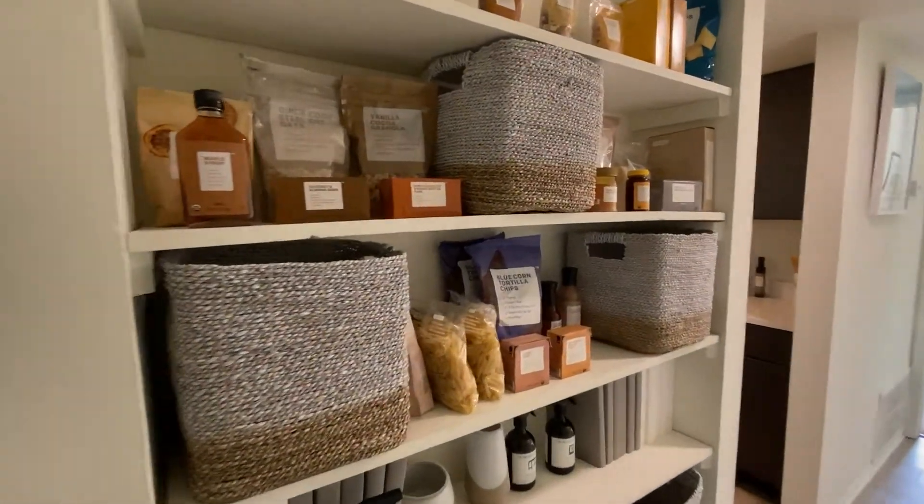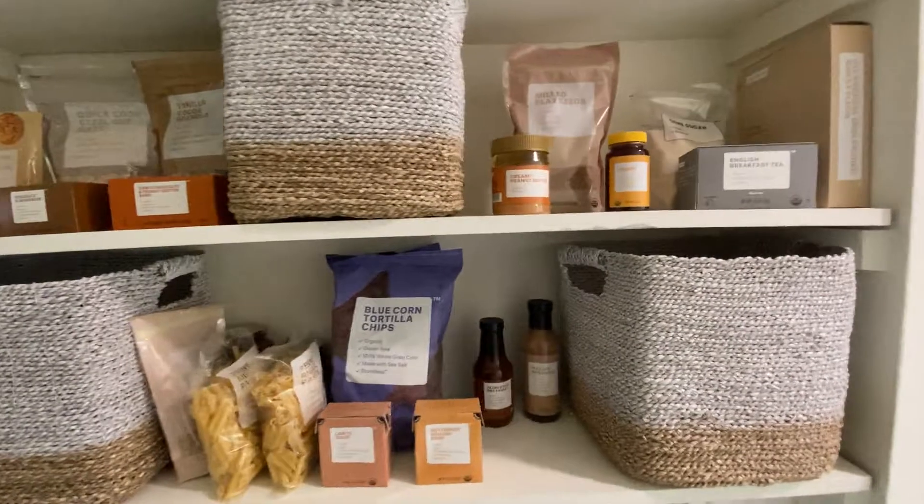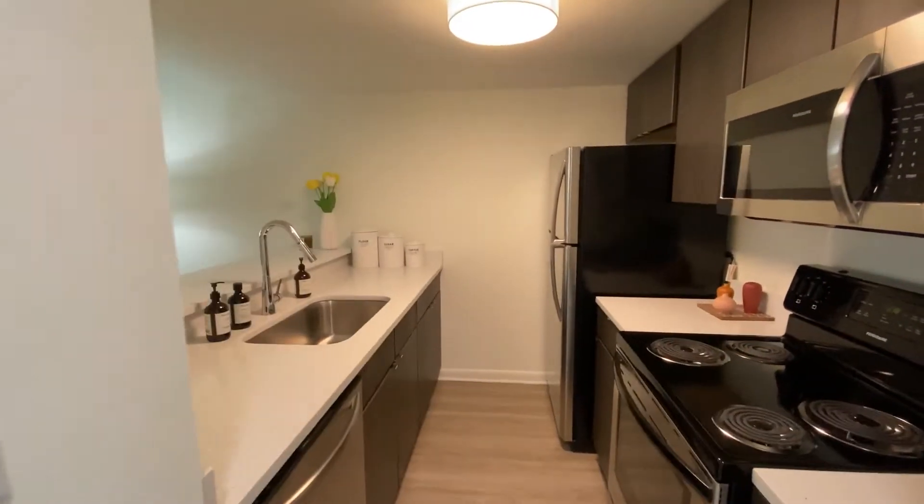This particular floor plan does have an open faced pantry, which is a really nice feature as well. And then we make our way to our kitchen.